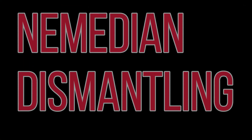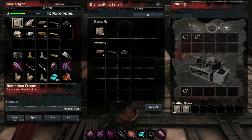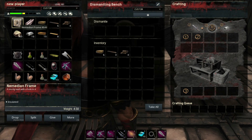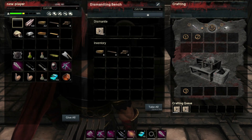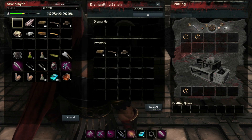Another fix in this update: Nemedian building pieces could not be dismantled on the dismantling bench. Now everything that you throw in there from the Nemedian DLC will dismantle as it's supposed to. Now we can pick up our bases and dismantle them, and get most of our resources back.